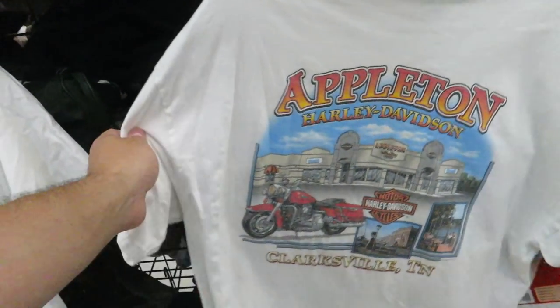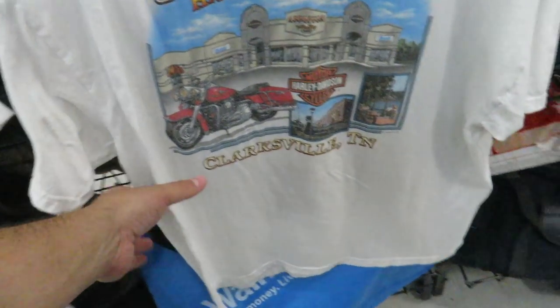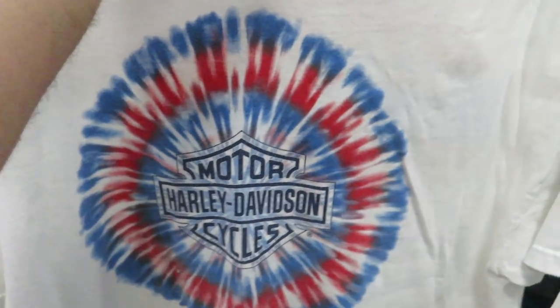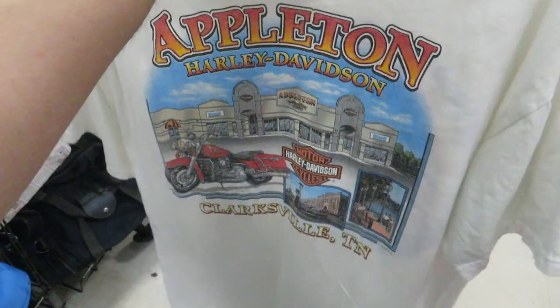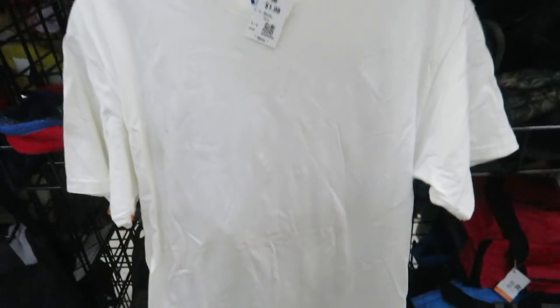I found this vintage year 2000 Harley Davidson Appleton Clarksville Tennessee tee. As you can see it's dated 2000, and on the front you have Harley motorcycles with that tie-dye. The thing that sucks is they want $7 for it, but it is a size XL which is my size. I also found this vintage Hanes blank for two bucks, but it does have some stains on it.